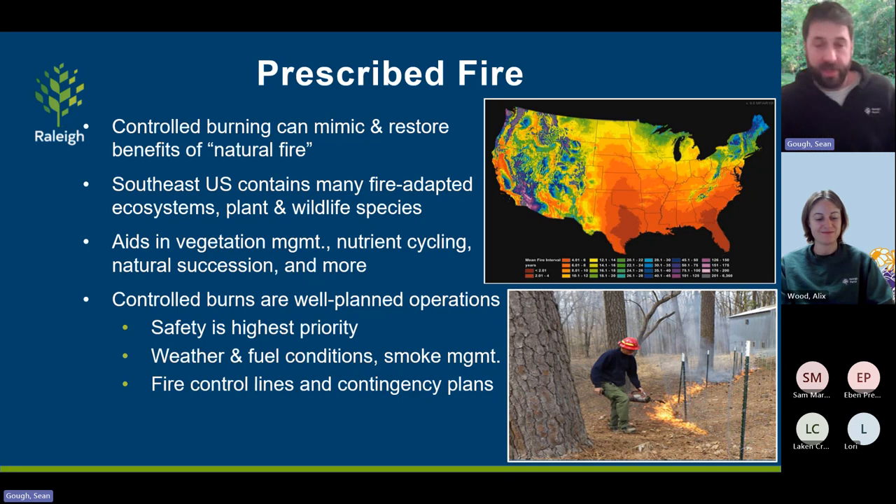Just like with herbicide applications, we make sure all controlled burns are well planned. Safety is the highest priority — protecting neighboring properties and houses is paramount. We always look at weather and fuel conditions, and check where smoke will go to make sure we're not blowing it toward elementary schools, retirement communities, or major highways like Interstate 40. We build wide control lines and build in a lot of contingency plans whenever we enact prescribed fires.